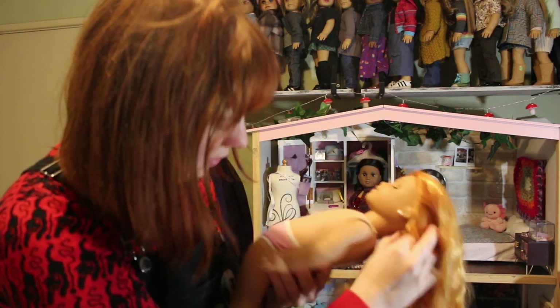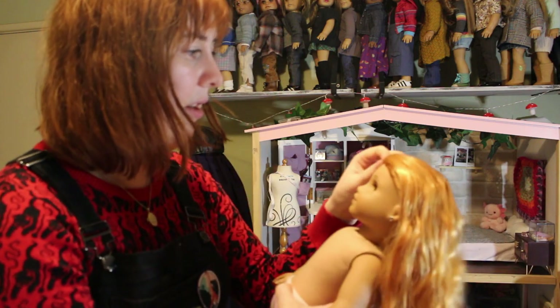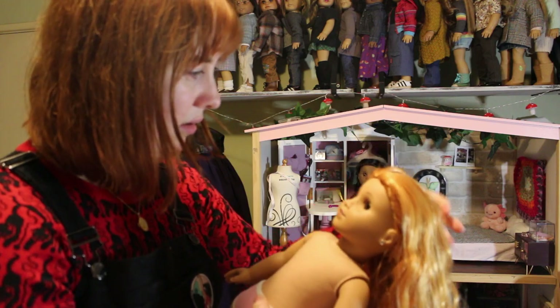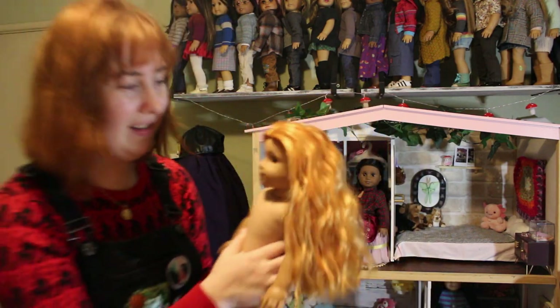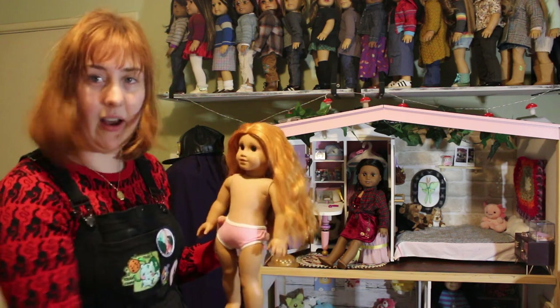What's this glue like? Oh, it's good glue. But I don't think this is an American Girl brand — this doesn't feel like an AG wig. How strange.